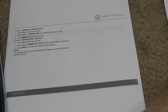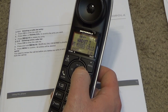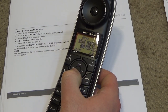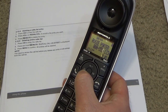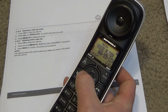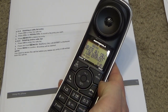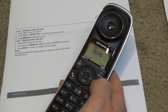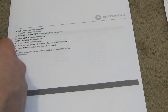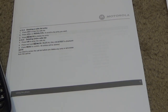To delete a calls list entry, press caller ID to enter the call log. I want to delete the entire call list — press and hold mute, then select 'delete all call log entries.' These have old phone numbers in them from the previous user, so let's delete them all.